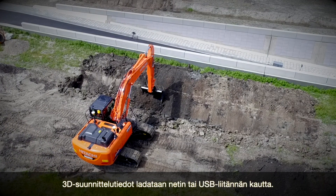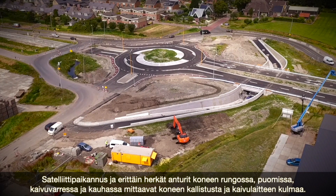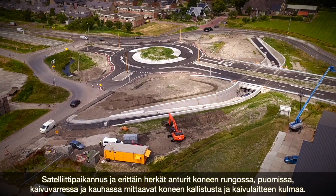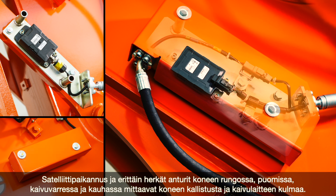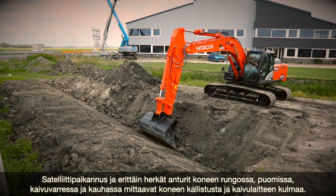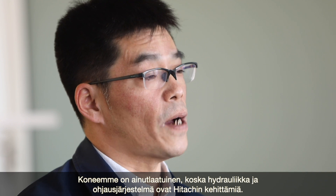The accurate position of the excavator is determined using a 3D system. 3D design data is downloaded via the internet or USB. Satellite positioning and highly responsive sensors on the body, boom, arm and bucket measure the machine's incline and the angle of the front.